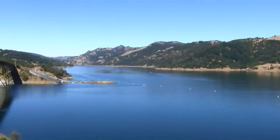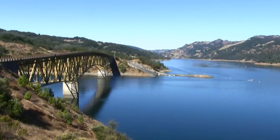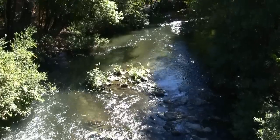Lake Sonoma is the largest of the two reservoirs in the system. It was built in 1982 and provides about 381,000 acre-feet of storage. Lake Sonoma empties into Dry Creek, which flows into the Russian River just south of the town of Healdsburg.